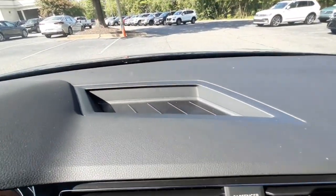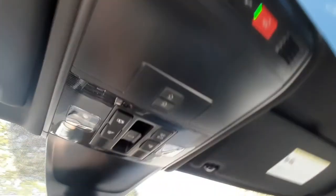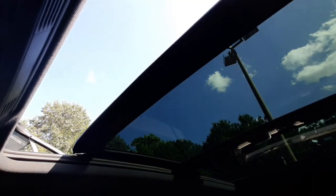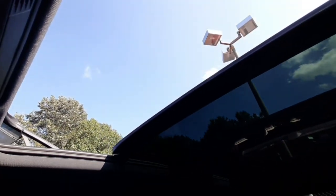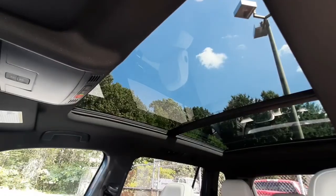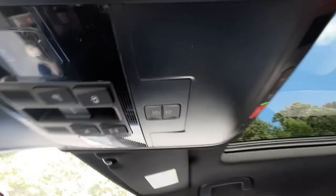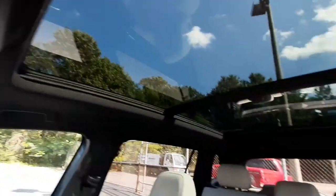There's a tray compartment on the dash, and this vehicle does have the panoramic sunroof — the switch is right up here to open it. Or if the sun is too hot and you want it all closed, you can use these controls here to close the shade screen.